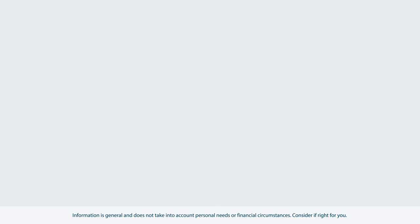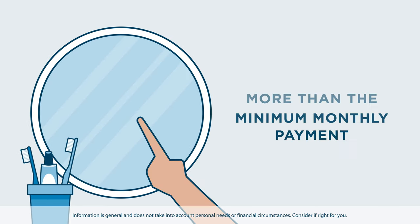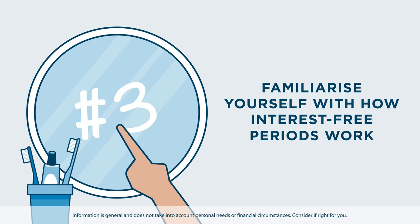So in short, remember: if you choose to have a credit card, think about making a plan for how you want to use it. Consider paying more than the minimum monthly payment shown on your statement if your goal is to pay less interest. And be sure to familiarise yourself with how interest-free periods work if they apply to your account.